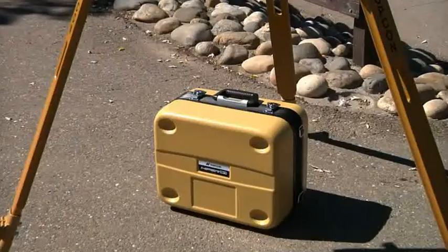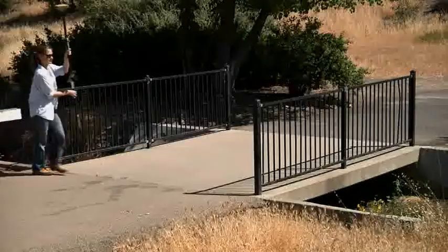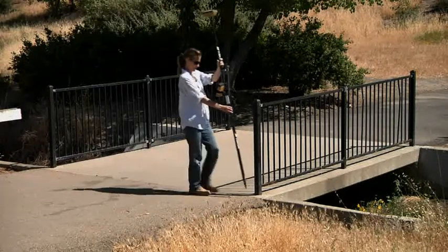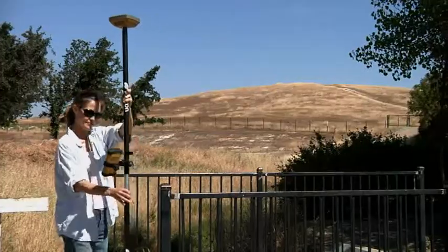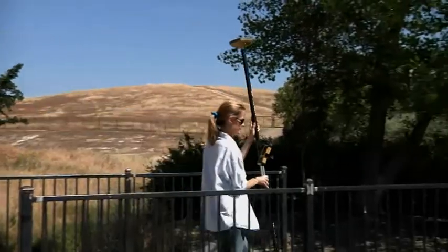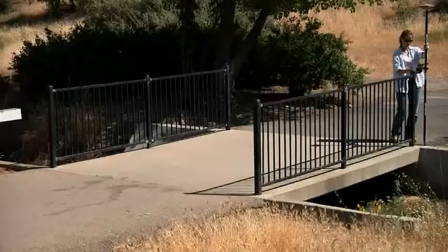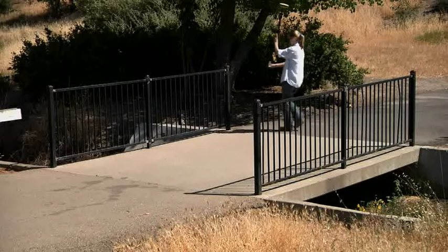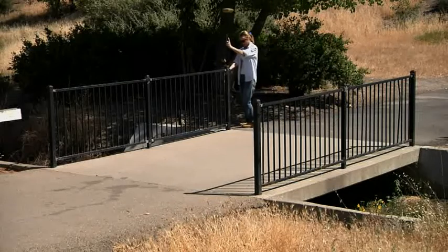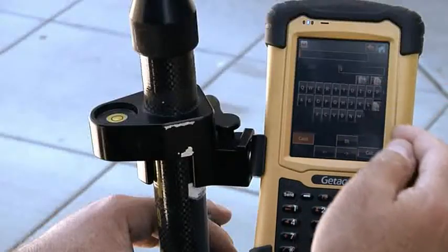With a compact design that fits all in one case, and setup and operation that is fast and easy, you will be up and running with Hyper SR in no time. The SR is designed for everyday use by anyone who needs to perform accurate 3D positioning at a price that will fit any budget. Rather than a high-end system for GPS power users, the Hyper SR was designed from the ground up to expand the use of 3D RTK to users who thought the technology was out of their reach.